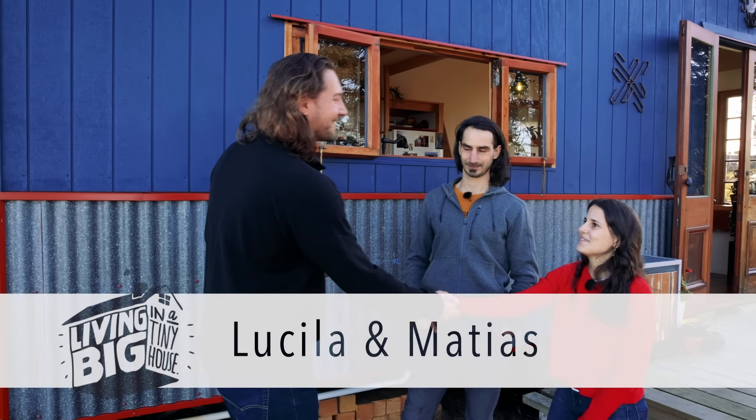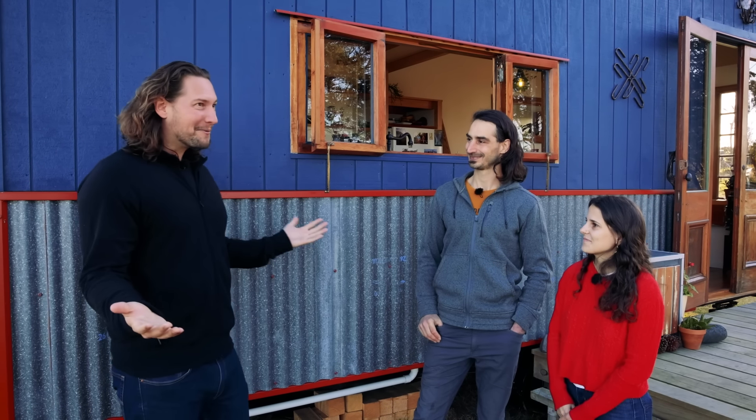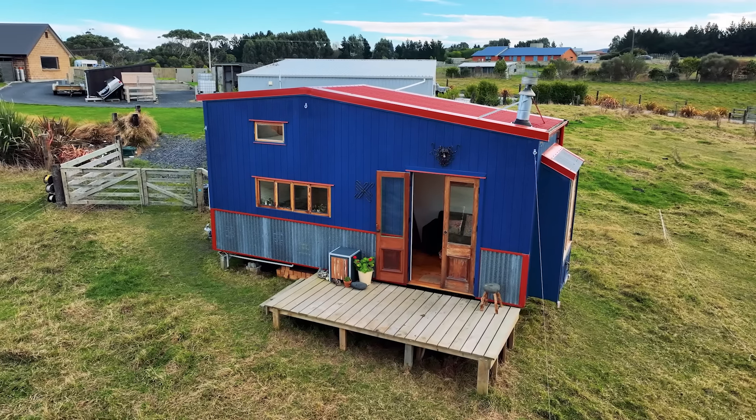Hi Lucila, how are you? Hi Bryce, good, you? Great to meet you. G'day Mateus, how's it going mate? Really good, welcome. Thank you very much, I'm really excited to be here and this is a beautiful home that you've built.